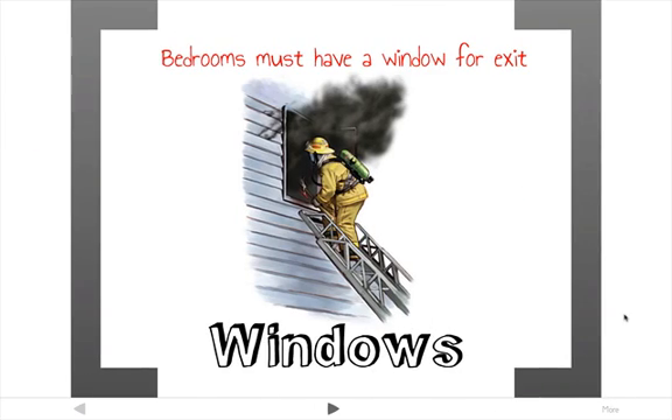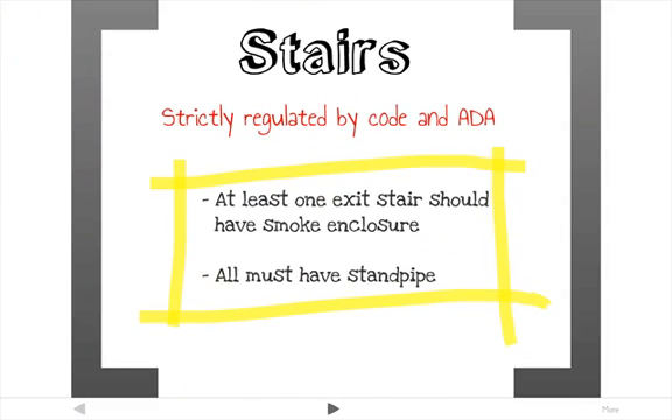For windows, all residential bedrooms must have a window for exit — you cannot create a bedroom in a room without a window that a person can fit through. Stairways are strictly regulated by code and ADA. To help firefighters, at least one exit stairway should be placed in a smoke-proof enclosure, and all stairways should have a standpipe so firefighters can connect their hose.